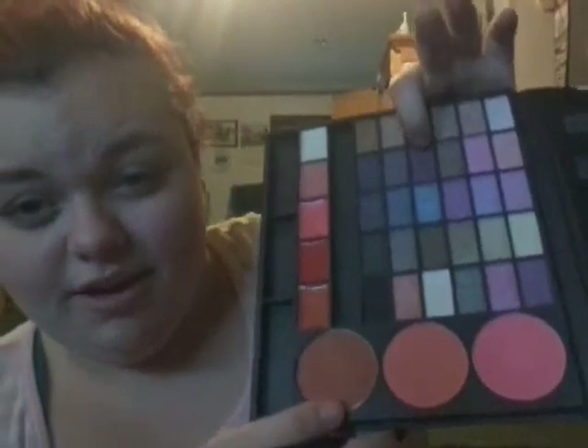Can you guys see it? I don't think you can see it very well, but I think I'm going to go ahead and start with the crease. I'm going to start with this purple shade right here and just work it into my crease. This annoys me because every time I go to film, my voice acts up, and it was fine like five minutes ago when I was talking to myself.